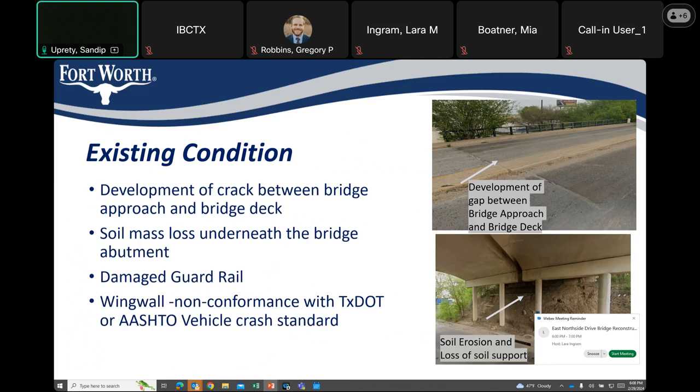Here are the representative photos of the existing condition of the bridge. There appears to be several cracks developed between the structural elements. Loss of soil mass beneath the abutment is also observed. There was damage to a guardrail, and the bridge wing wall also does not conform to the current vehicle capacity standard. Based on the report, a full replacement of the bridge structure was proposed.